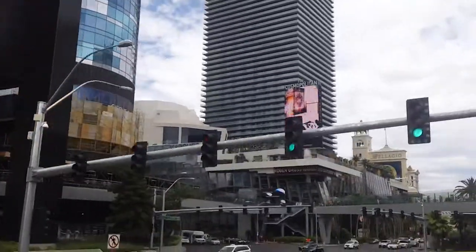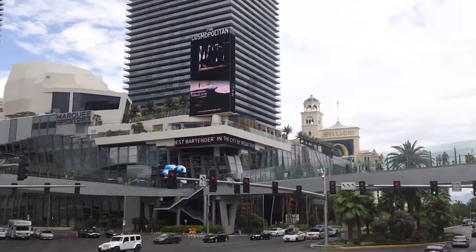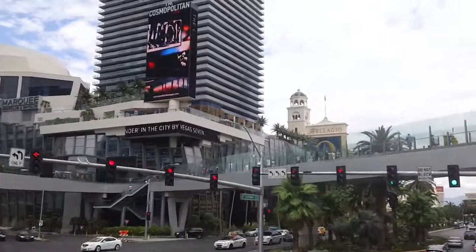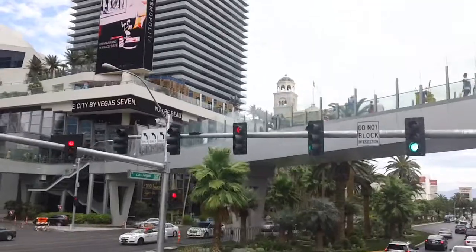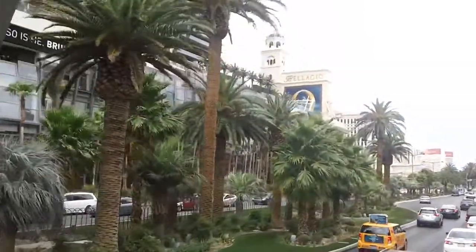On the left we've got the Cosmopolitan. They have the Chandelier Bar in there — one of the world's largest chandeliers. It's three stories tall with a bar on each level of those three stories surrounding that chandelier. It's a $28 million chandelier.